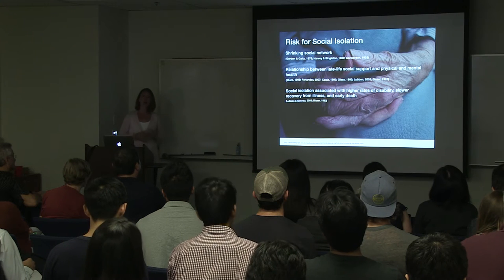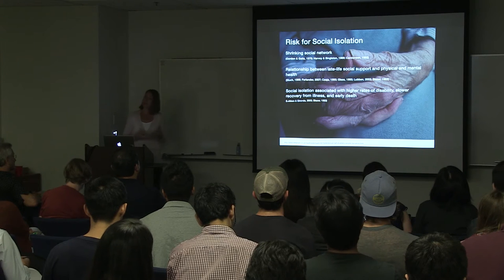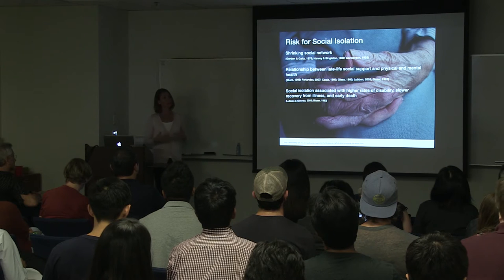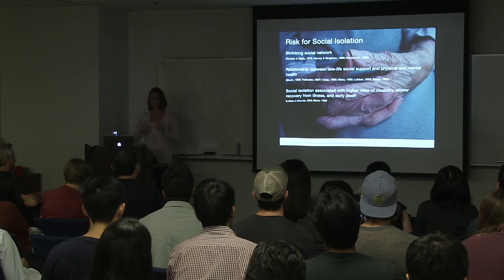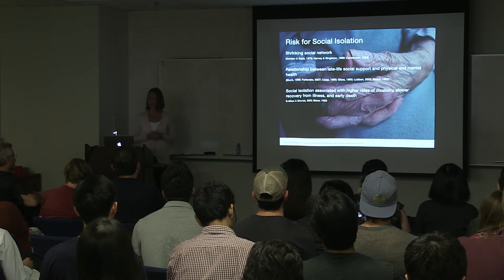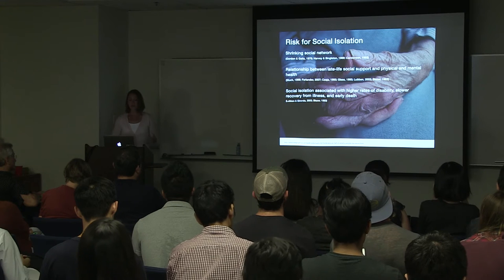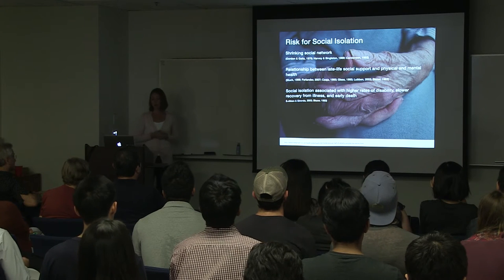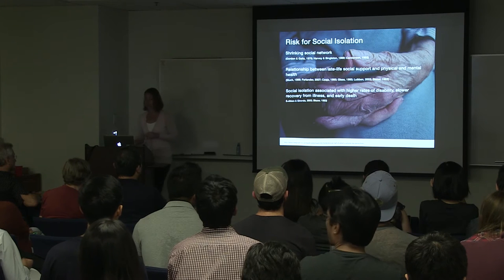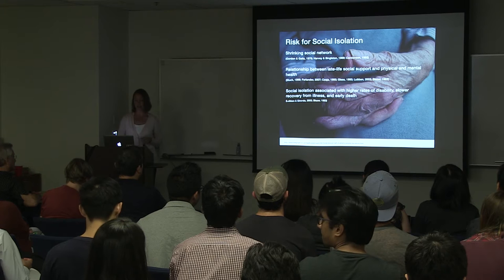As we age, we're more likely to become socially isolated. Our networks begin to shrink and we naturally interact with fewer people. We may turn inward and look towards close social ties rather than expanding our network. There's also a relationship between social support in old age and physical and mental health. Those who are socially isolated may have higher rates of disability, slower recovery from illness, and early death. So there's a lot of reason to design for social interaction throughout the lifespan.